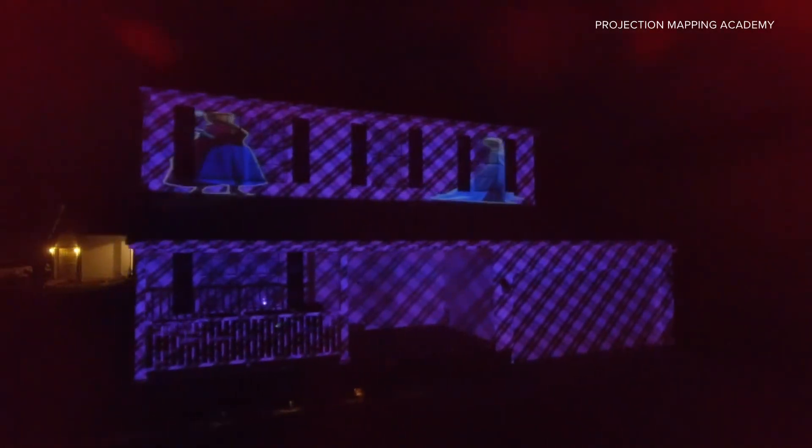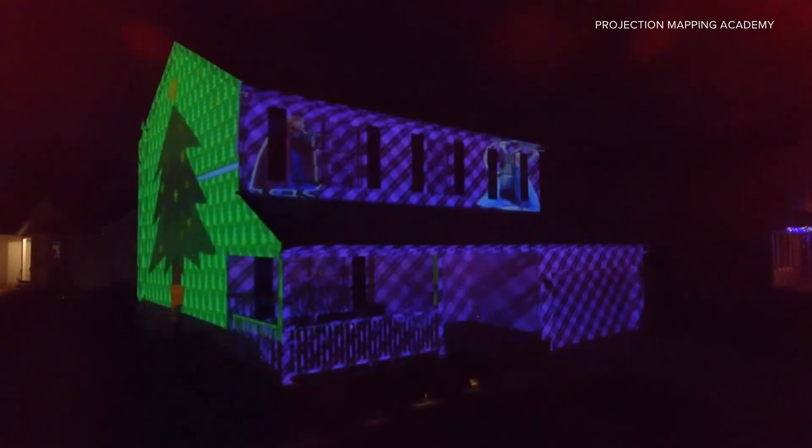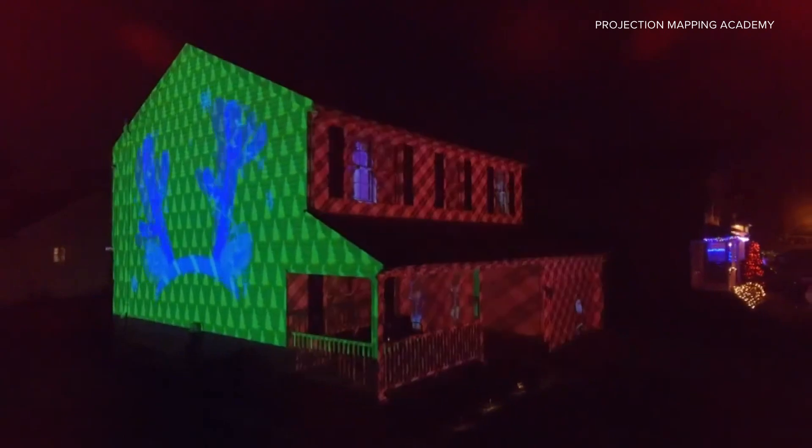I know you all have specific times for people to come and check it out — tell us about those. Our show runs from 7 to 11, Friday, Saturday, and Sunday, now until the end of December. Although if it's crazy freezing cold, probably come the next night — we'll likely keep it indoors.